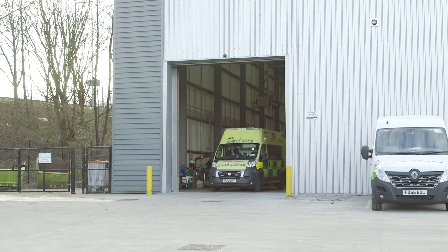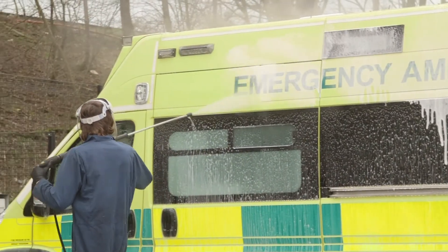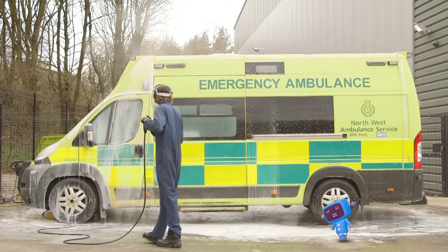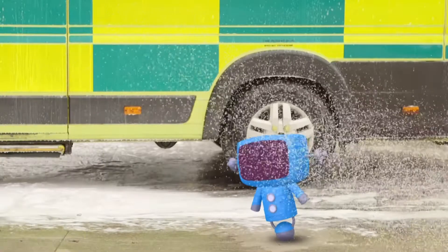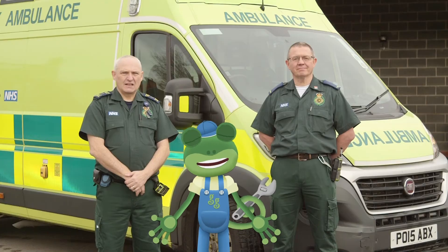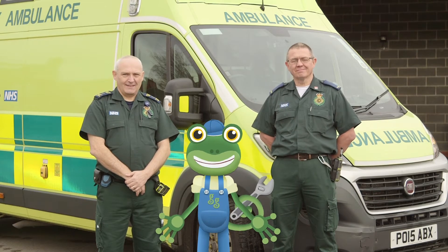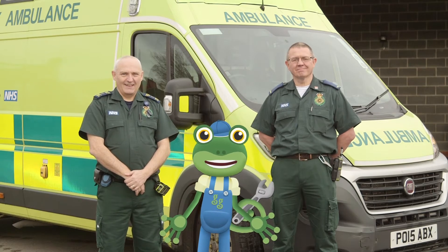After travelling hundreds of miles, ambulances can also get very dirty, so this is where they're given a good wash. Thanks very much to Paul, Terry and the whole team at the North West Ambulance Service for teaching us about the important service that you provide. Bye!